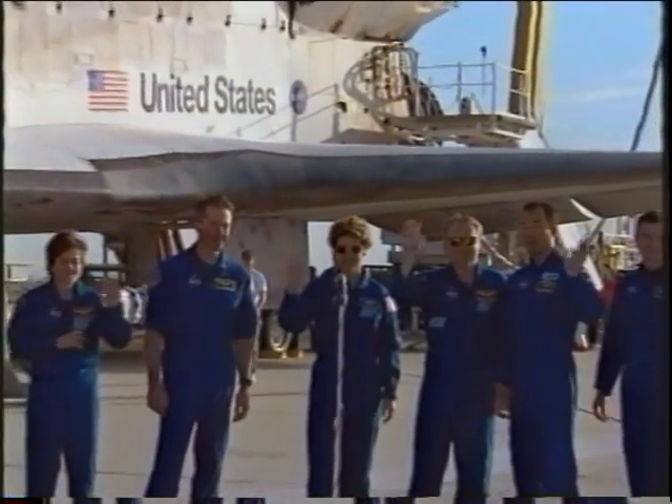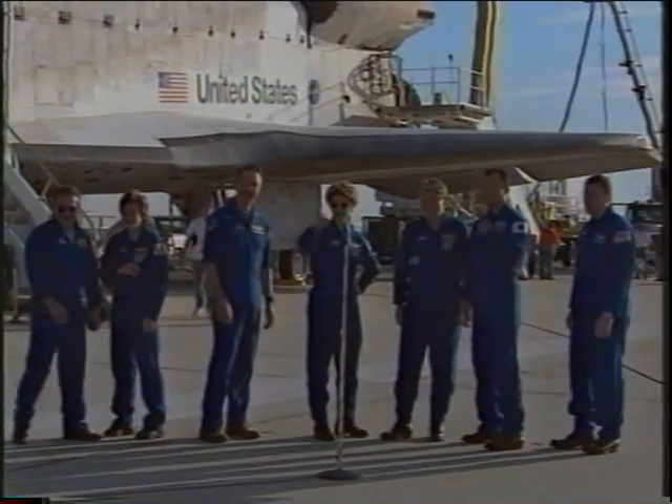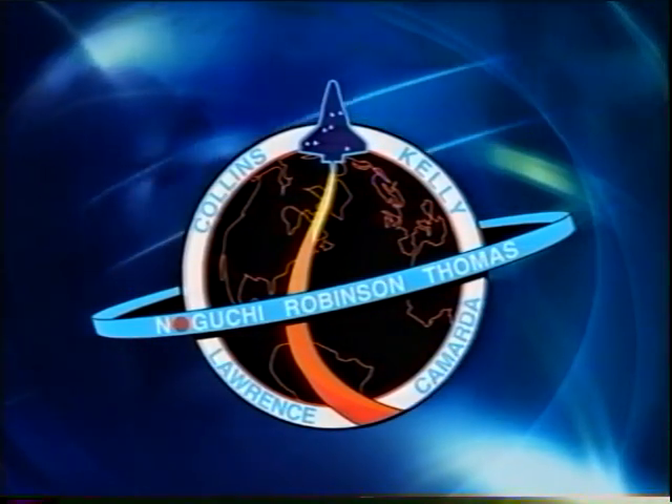We got a chance to say hello to our families, who unfortunately were in Florida, but we did get to come back and see them the next day. And that's really a great end to a great flight.